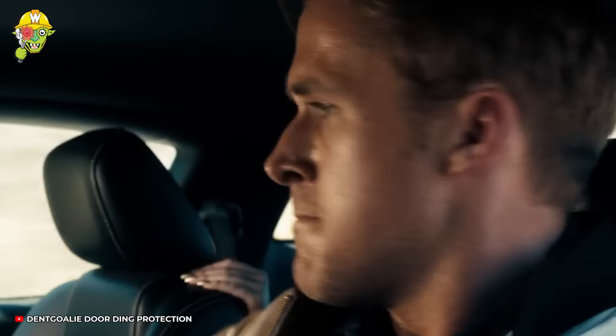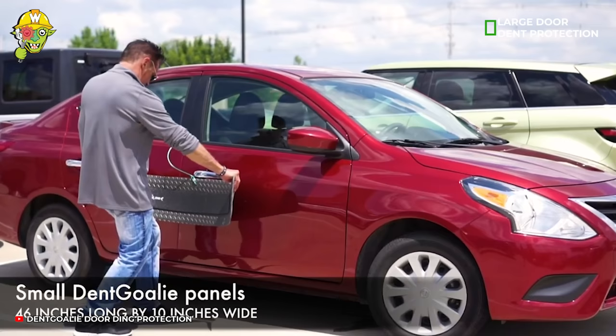Don't let some physical impacts harm your car's beauty. This door-dent protection panel will safeguard it from unwanted scratches.